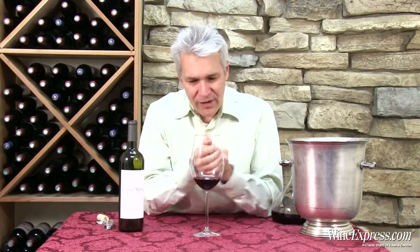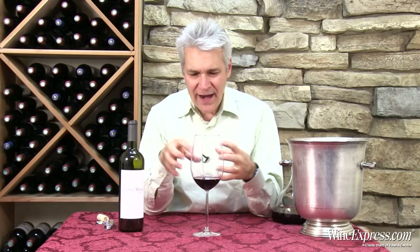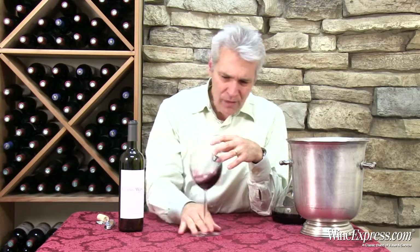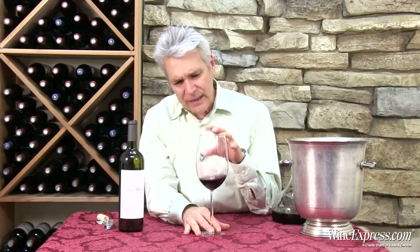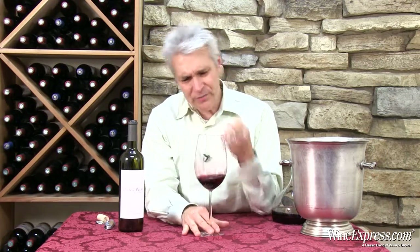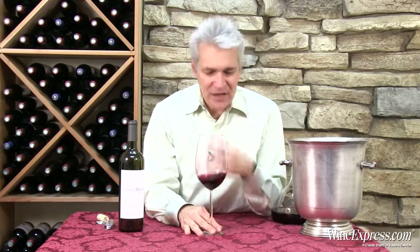Right away on the palate you get a really nice dose of dark chocolate. Some sweet cherry notes along with that. And then I start getting all this wonderful sort of minerality. It comes through on the palate as sort of textured, polished tannins, just a little bit of grittiness to them.